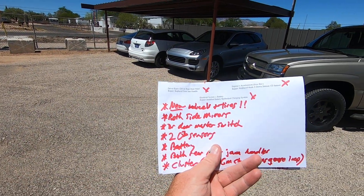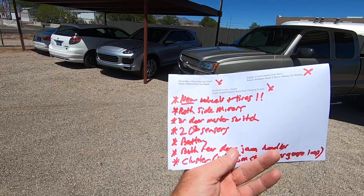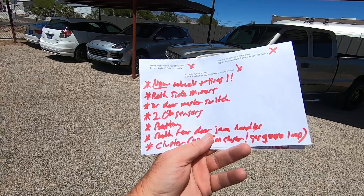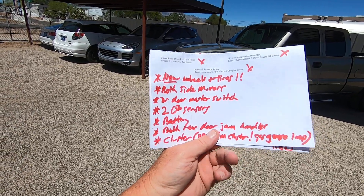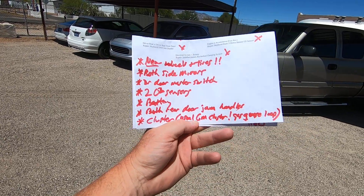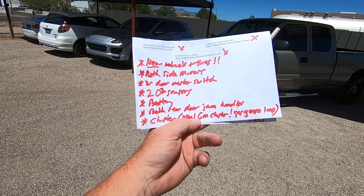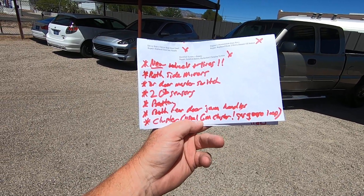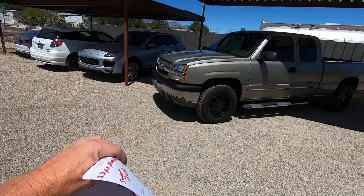What did we do to it? Brand new wheels and tires — they were all stolen, it was on a bunch of spares — brand new wheels and tires from Discount Tires. Both master window switches are new, two O2 sensors are new, battery is new, both rear door jamb handles are new. The cluster is new — usual GM cluster, gas gauge was inop, Google that, that's kind of normal.